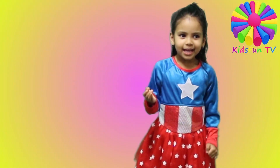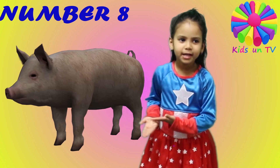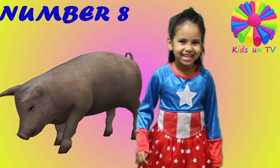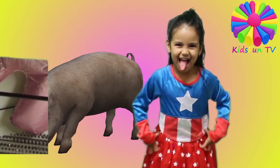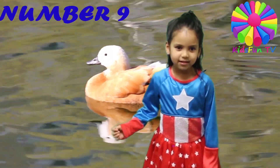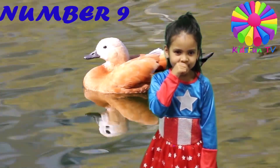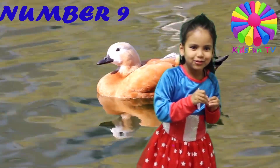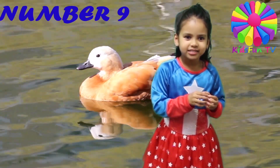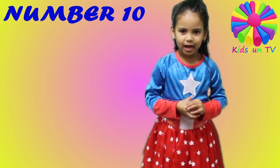The eighth animal is a pig. The pig is pink. And the ninth animal is a duck. A duck is yellow with an orange beak. The duck can eat bread. They don't like Nutella with the bread, but they like jam with the bread.